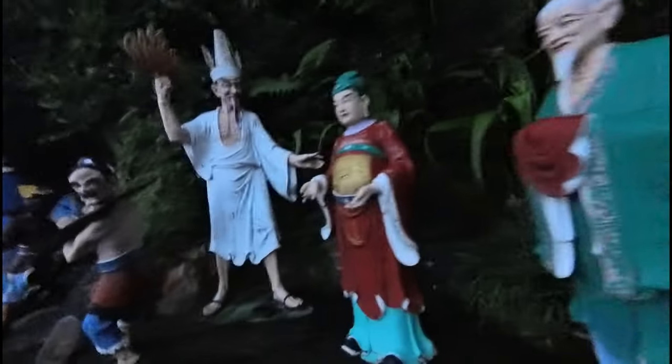This is also the temple of hell — depicting 10 stages of hell after death. This is also the Chinese mythology of fairies and immortal power.